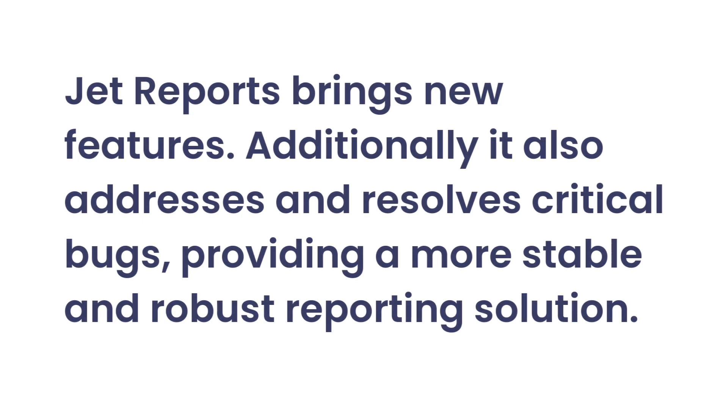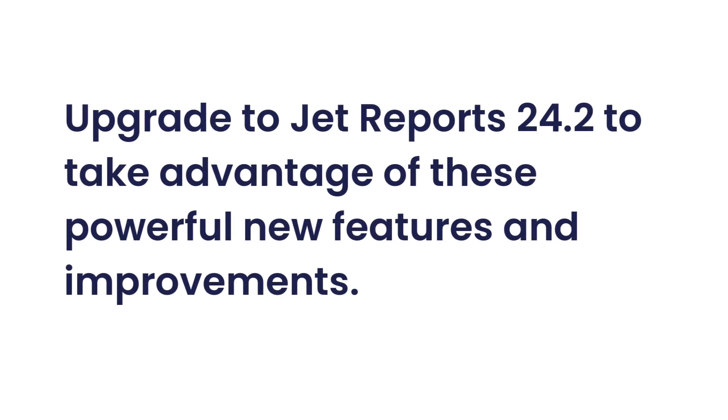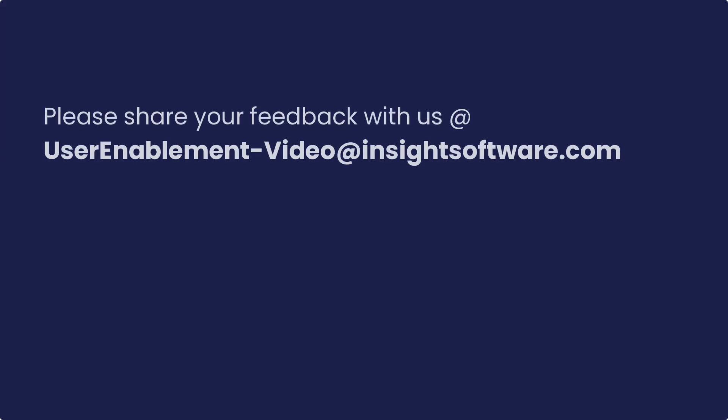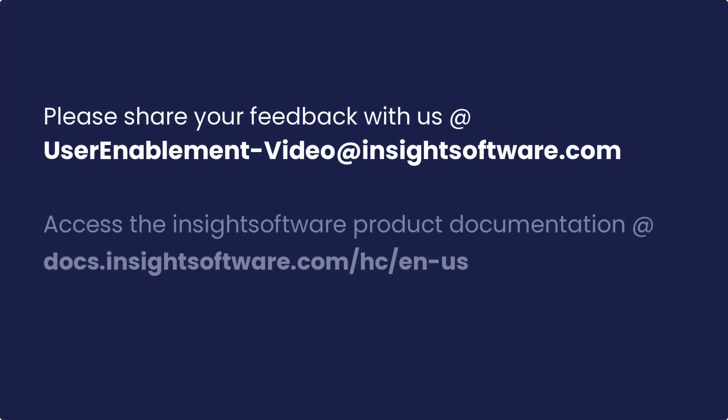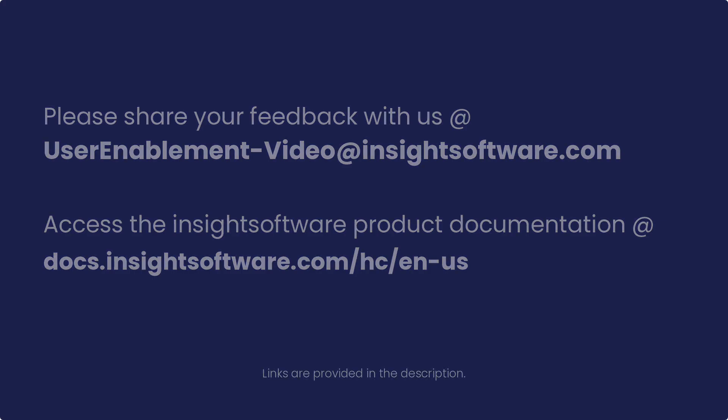The latest version of JetReports brings new features. Additionally, it also addresses and resolves critical bugs, providing a more stable and robust reporting solution. Upgrade to JetReports 24.2 to take advantage of these powerful new features and improvements. Please share your thoughts and suggestions with us via this email. For more information, access the Insight Software product documentation using the link provided in the description.